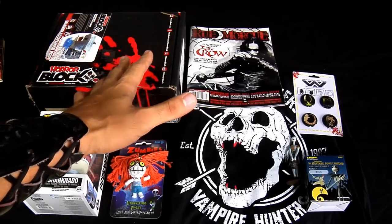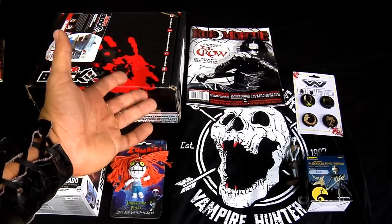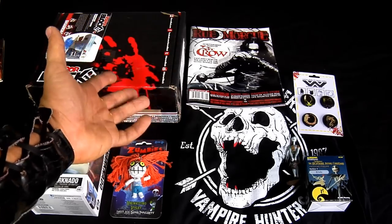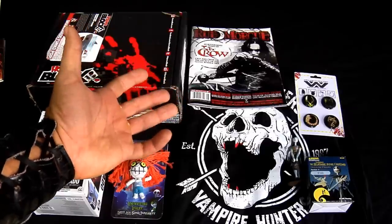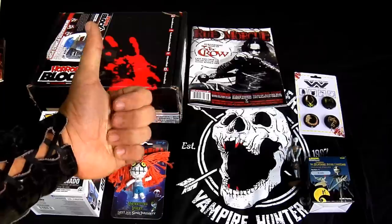That's about it for this month's horror block. I actually recommend it — it's kind of random, you never know what you're gonna get, and if you obviously like horror-themed stuff then it's pretty cool. This finger is broken by the way. As always, thanks for watching Caracamo Gaming, remember to subscribe and leave your comments — remember: like or die.